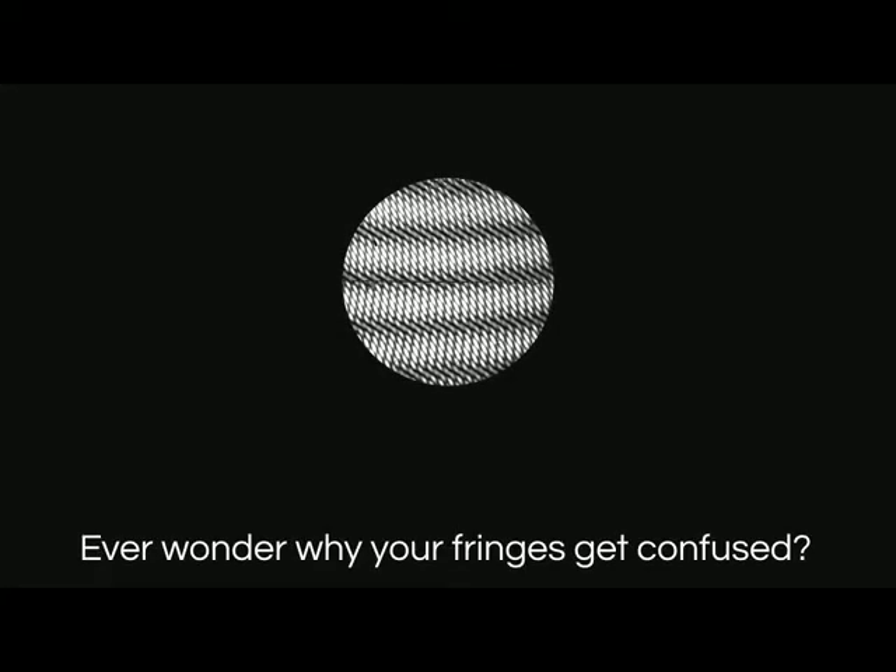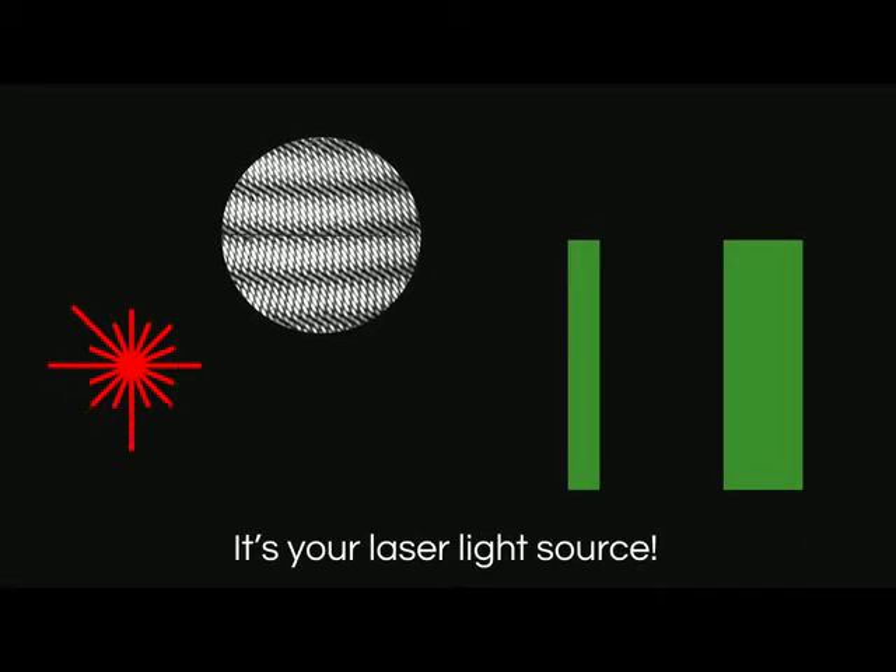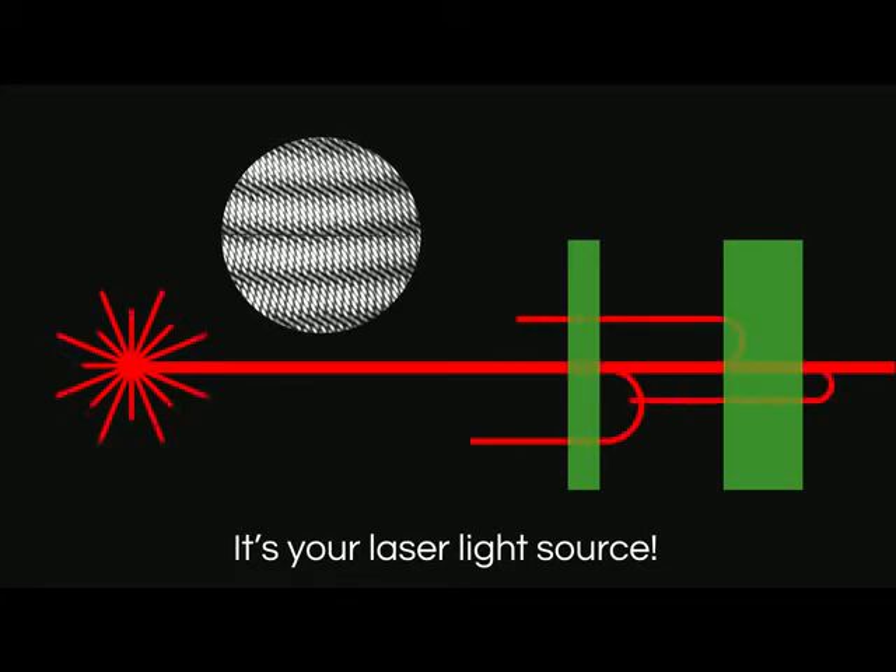Ever wonder why your interferometer shows multiple surfaces, degrading your data? Chances are your light source is the problem, creating fringes everywhere, even where you don't want them, confusing data acquisition and degrading accuracy.